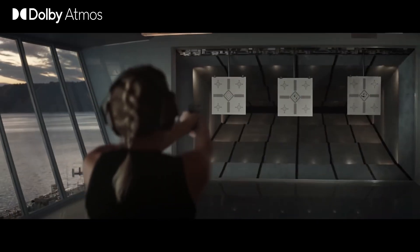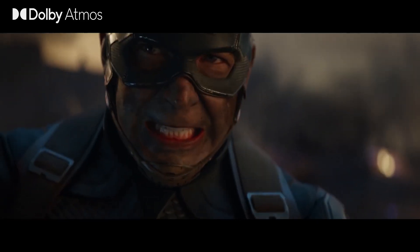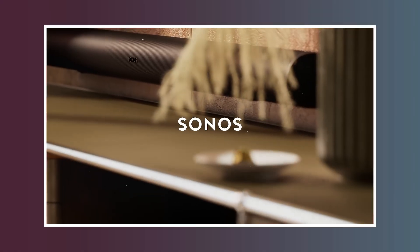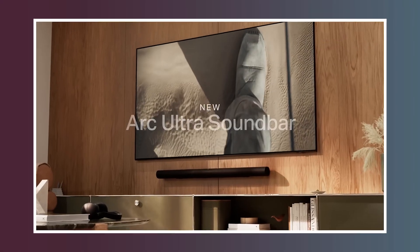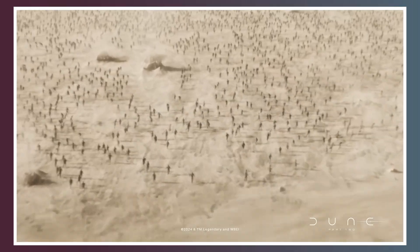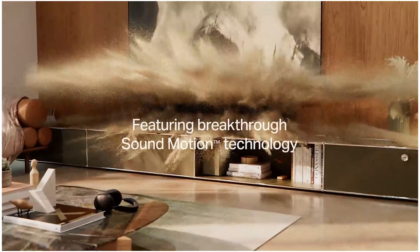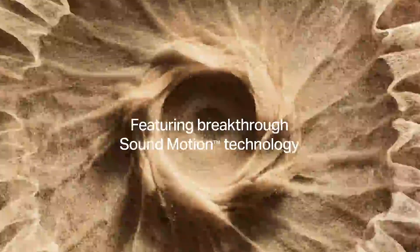For people who want the experience of Dolby Atmos without the complexity of a full speaker system, there are Dolby Atmos-enabled sound bars, such as the Sonos Arc. These upward-firing speakers reflect sound off the ceiling to simulate the height channels, making it easier to achieve a Dolby Atmos experience without ceiling-mounted speakers.